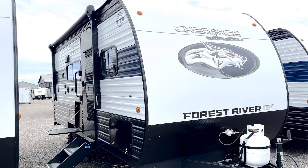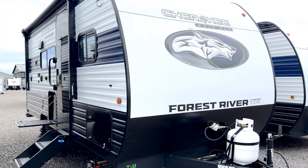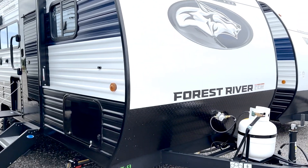Tish here from Pearson Motors. This is the 2025 Forest River Wolf Pup 16 BHSW.